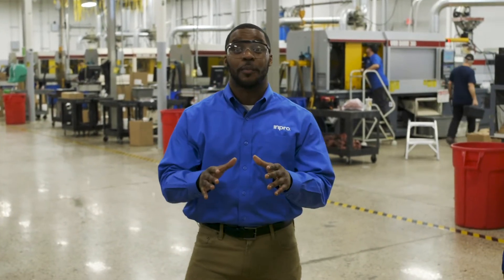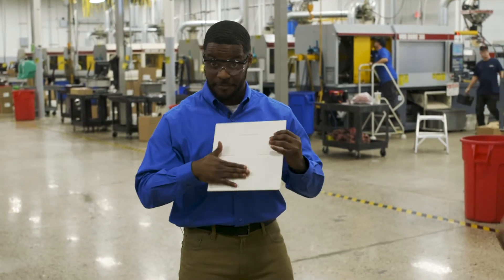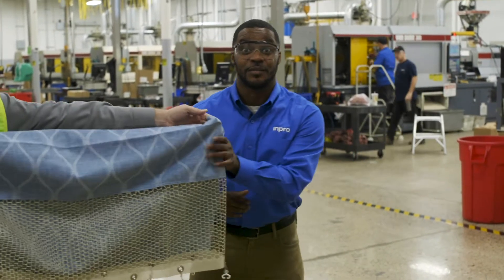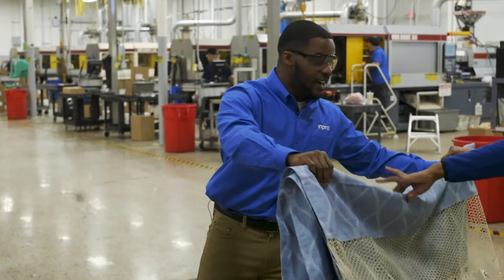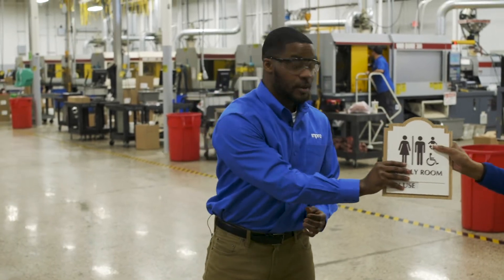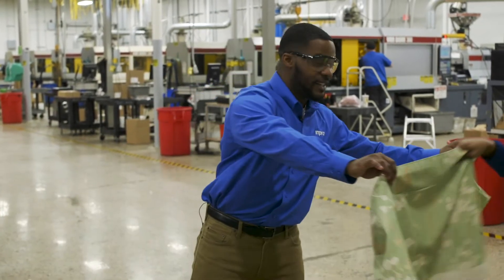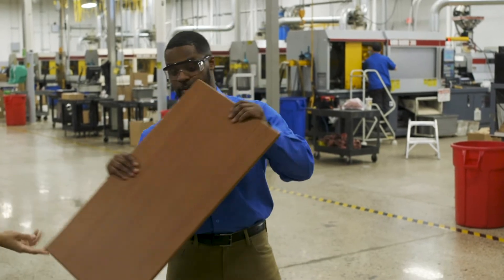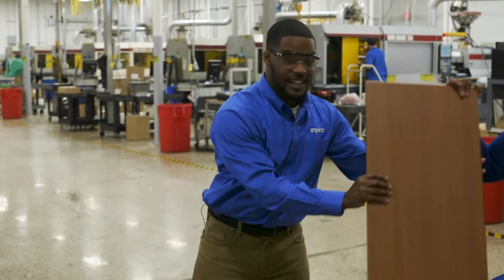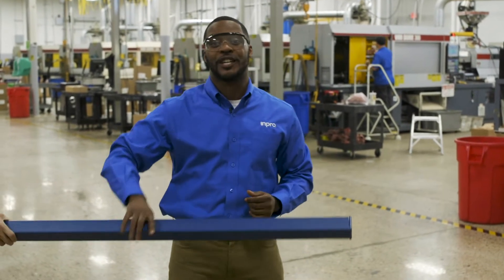This is where mPro makes hundreds of different architectural products that protect buildings, like washroom protection, privacy systems, architectural signage, commercial window treatments, elevator interiors, expansion joints, and door and wall protection.